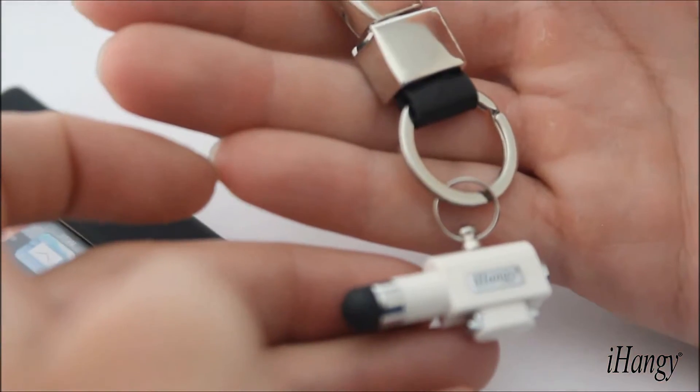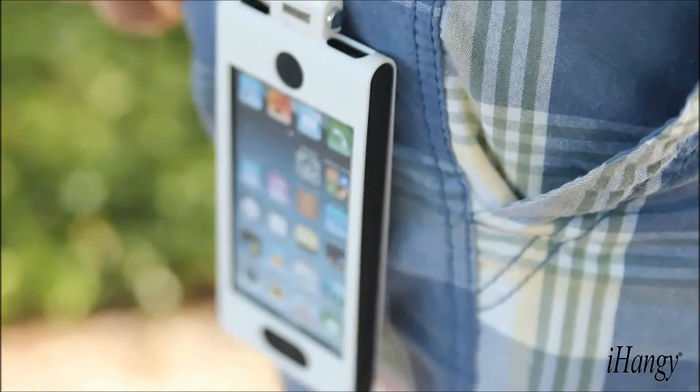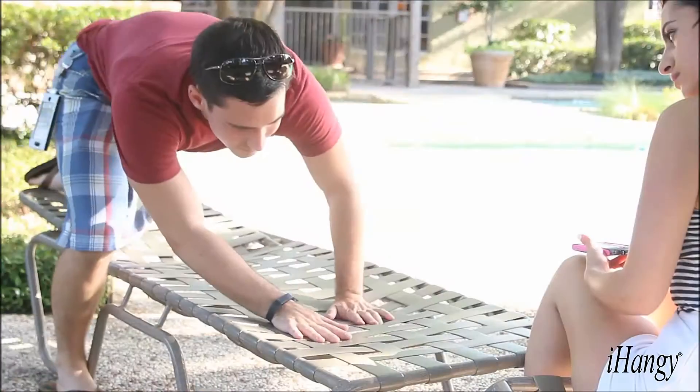The keychain is practical for those who love to keep their phone in their purse or pockets. No more fumbling to get to your phone with this accessory.